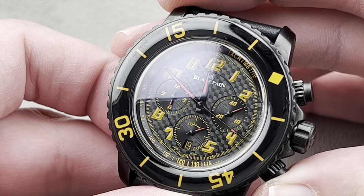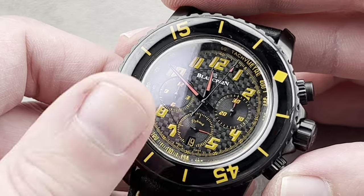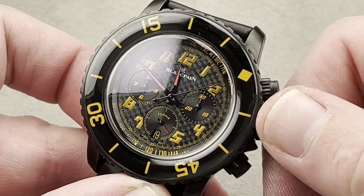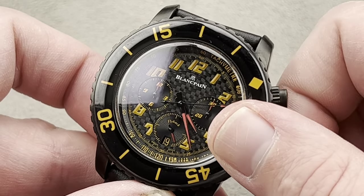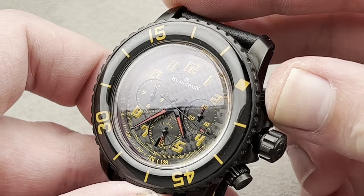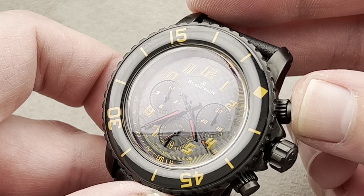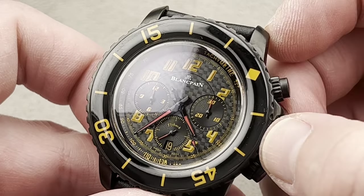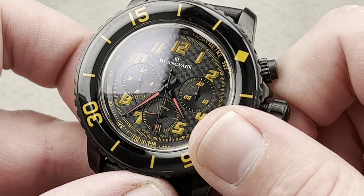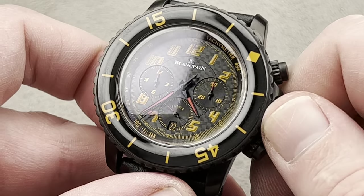We have a flyback chronograph, always appropriate for motorsports because you can reset and restart instantly without first stopping, allowing you to more easily time events that occur in rapid succession. We have a screw-down crown, and we still do have the 300-meter water resistance of the 50 Fathoms chrono because this uses the same case. But the pushers, which appear like they might be screw-downs, are not actually — you still have 300-meter water resistance but the pushers are always available to use. We have a little date disc down at six o'clock, the same color as the dial with orange printing, blending in seamlessly. There was also a version in bright yellow, but the orange feels more unique.